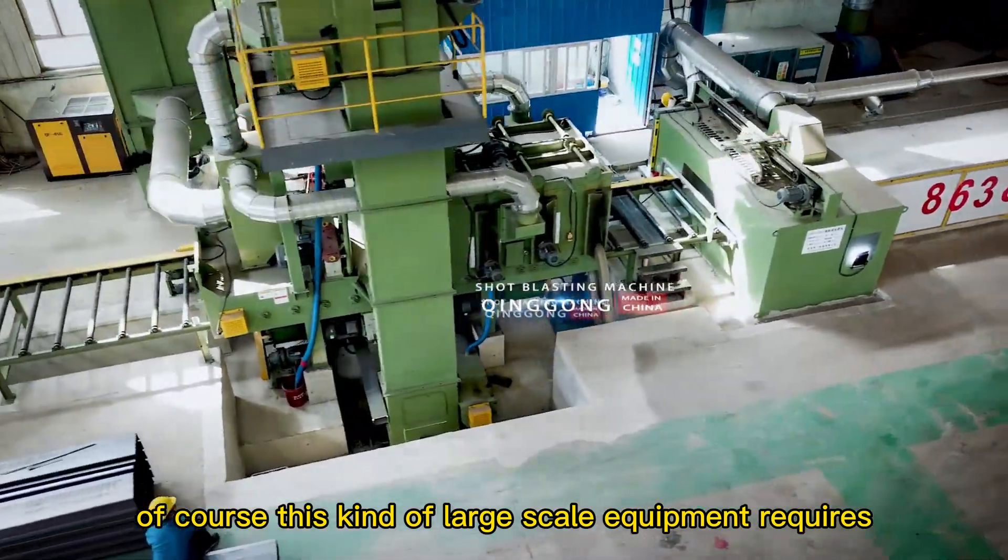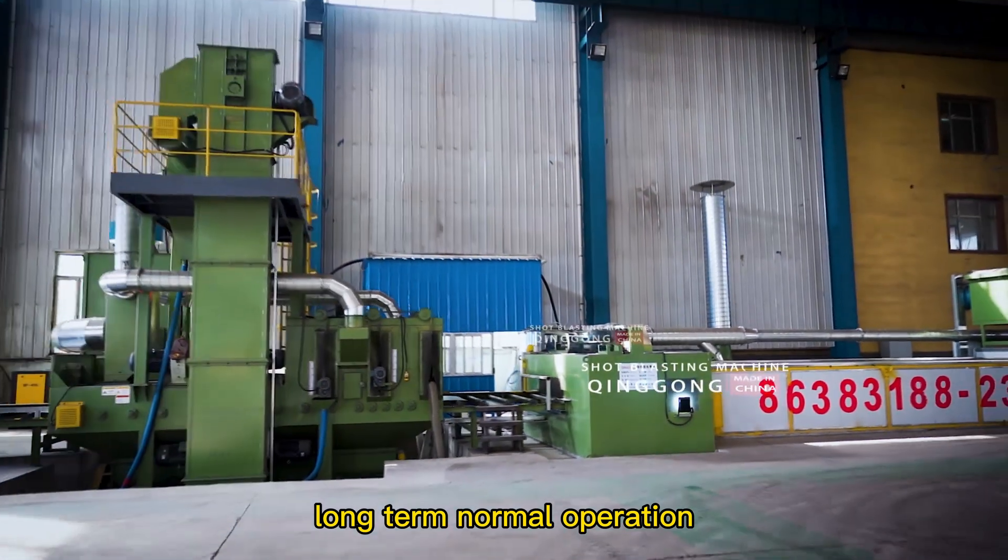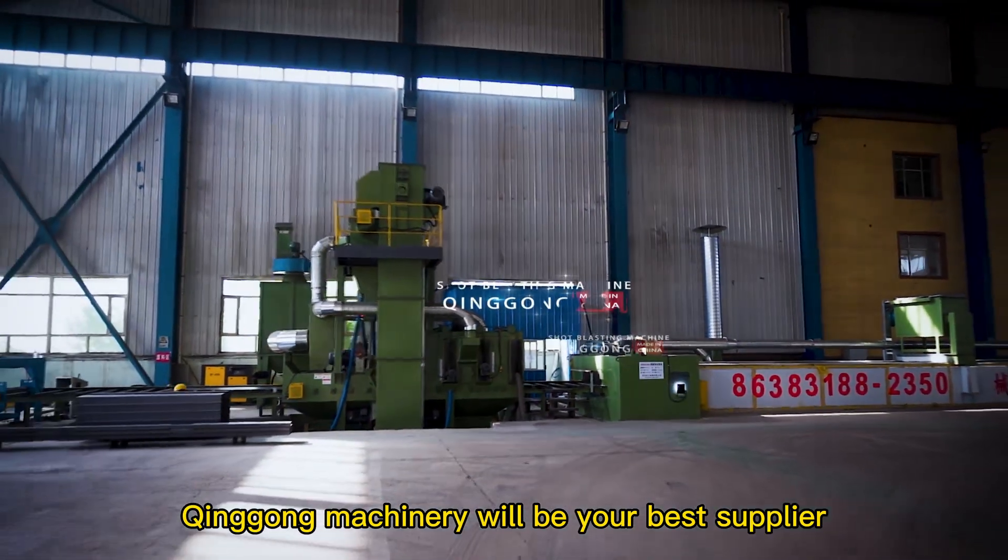Of course, this kind of large-scale equipment requires close cooperation of various components to ensure long-term normal operation. Qinggang Machinery will be your best supplier.